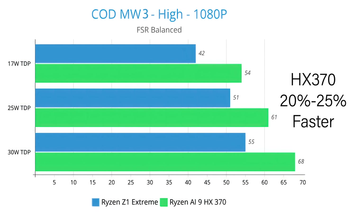Using the built-in benchmark for Call of Duty: Modern Warfare 3 at high settings, 1080p, FSR set to balance — the HX370 was 20 to 25% faster than the Z1 Extreme. At 25 watts, the HX370 averaged 61 FPS giving a really playable experience, compared to the Z1 Extreme's average of 51 FPS.